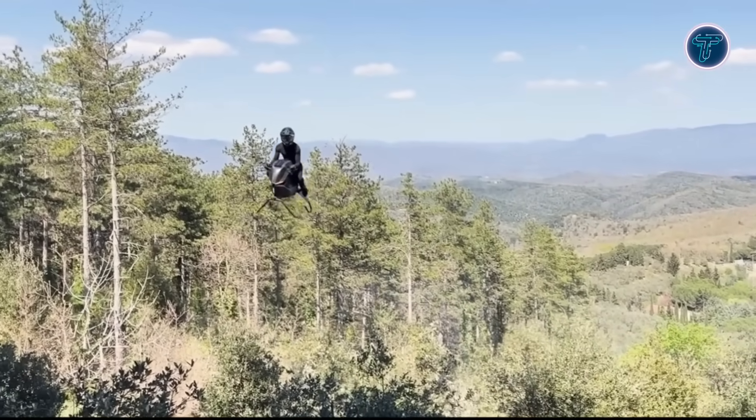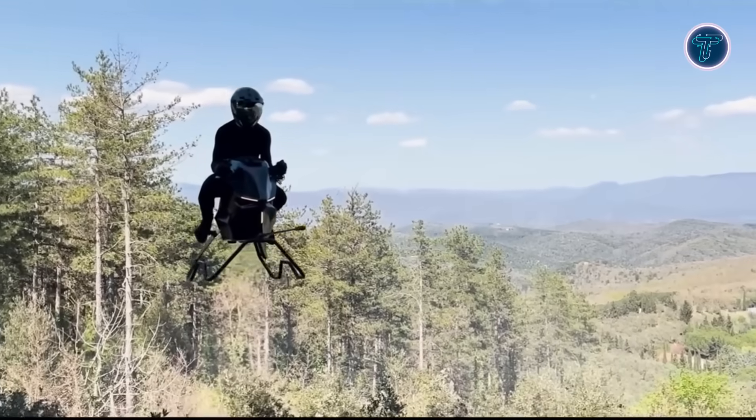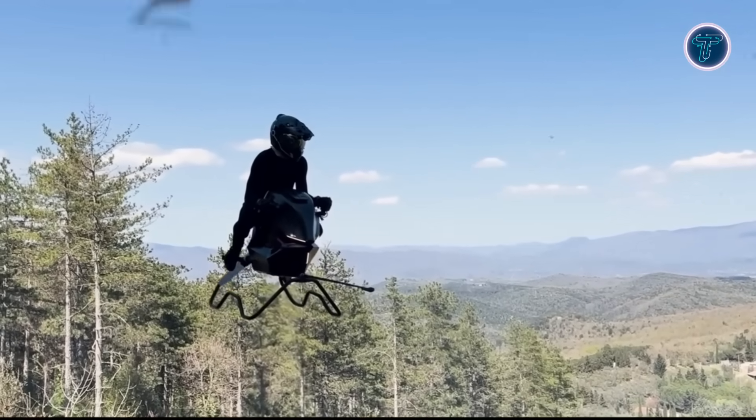Though still in prototype development, the Air Bike has already completed successful flight tests. This innovation hints at a future where personal flight is no longer science fiction, but a practical, thrilling alternative to ground travel in crowded cities.